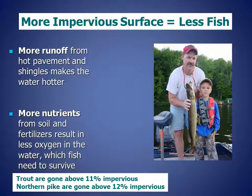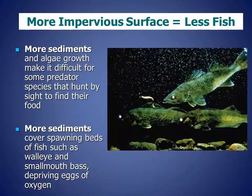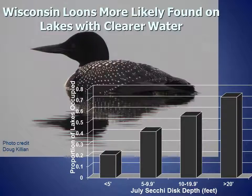Researchers have found that in watersheds with over 11 percent impervious surface, trout are gone. Similarly, northern pike are gone if the watershed gets above 12 percent impervious surface. More sediments and algae growth make it difficult for predator fish that hunt by sight to find their food. In addition, sediments cover spawning beds of fish such as walleye and smallmouth bass, depriving those eggs of the oxygen they need. Wisconsin loons are more likely to be found on lakes with clearer water. As shown in the graph, if the water clarity is less than 5 feet, the likelihood of finding loons is around 20 percent, compared to over 70 percent likelihood if water clarity is 20 feet or greater.